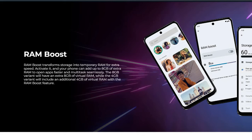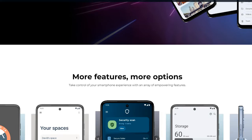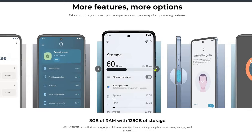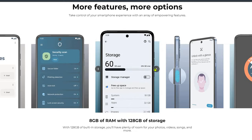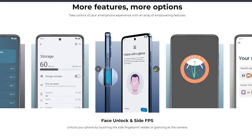There is a RAM Boost feature that transforms storage into temporary RAM for extra speed. It comes with expanded external RAM to open apps faster and for seamless multitasking. It also has 120GB storage, a side-mounted fingerprint sensor, and face unlock.